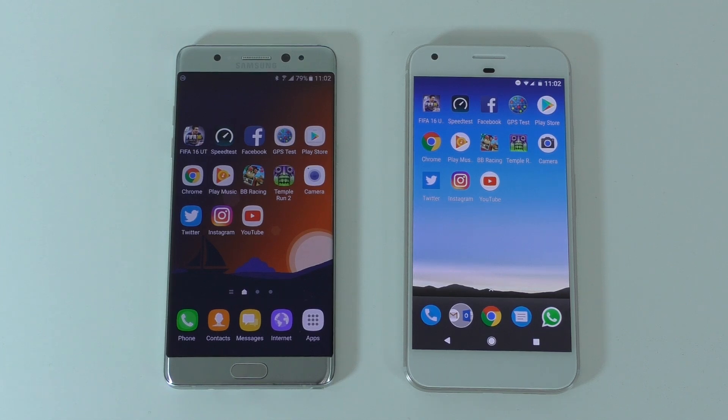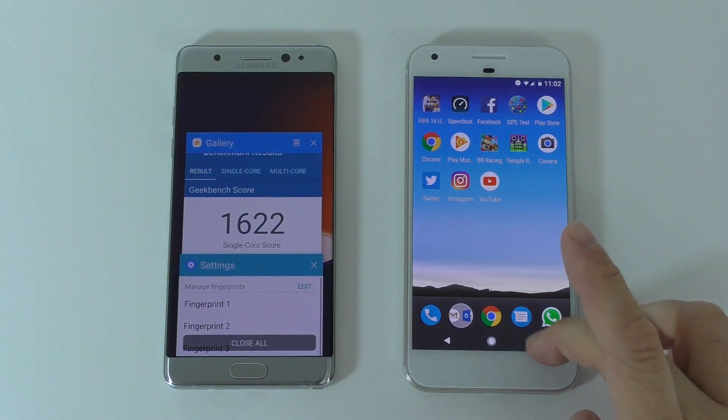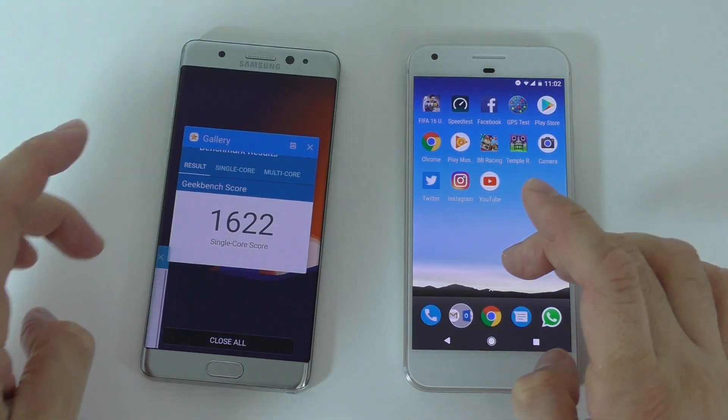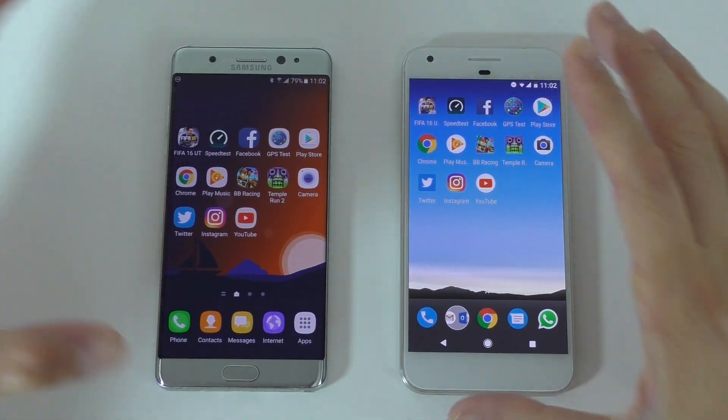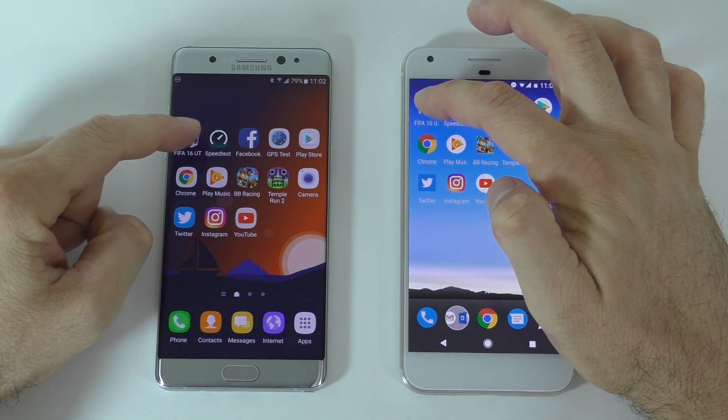Now I have a whole bunch of apps to test. I'll show you that all apps are closed from the background on both devices, and then I'm going to open every single app one by one. Let's start with the first game.